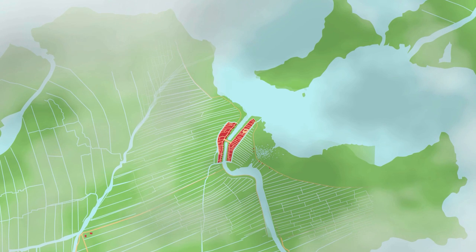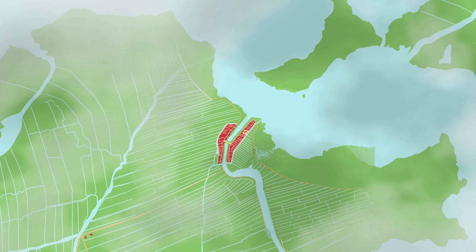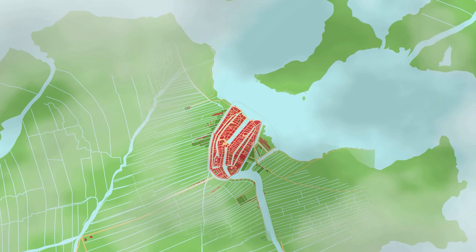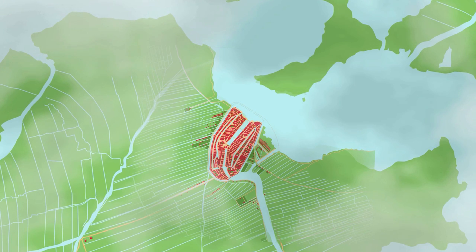But soon the city was bursting at the seams and had to be expanded. In around 1450, a waterway enclosed the city like a moat. This was today's Singel Canal, as far as the Mint Tower and in the other direction out towards the waters of the Eye.